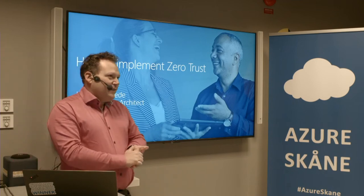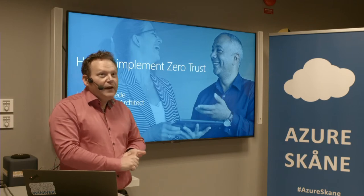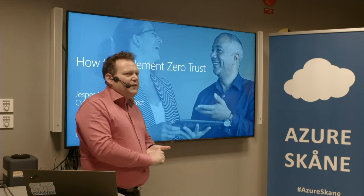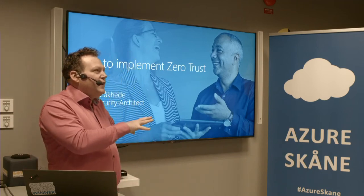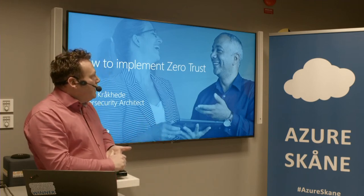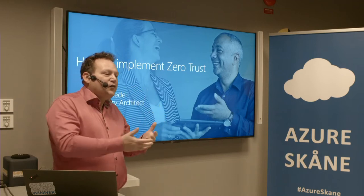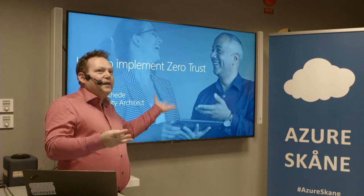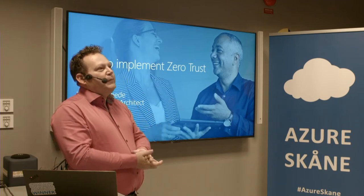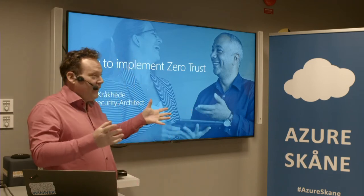Zero Trust is something brand new — it's only been around for about 18 years. I started working with Zero Trust around 2005-2006. It was called Jericho or Jericho 2.0, part of the Open Group Jericho Forum. I remember my first training sessions about Jericho, trying to explain what you needed to do, and people just looked at me and said, can't we just use a firewall? And I still hear that.